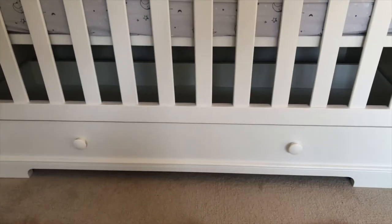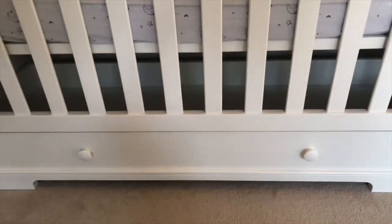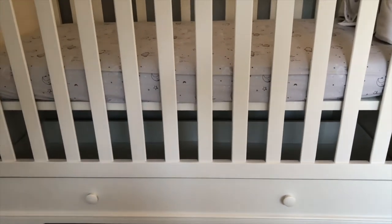One piece I really liked about this is the extra storage, which we're always desperate for. It is visible from above but probably suitable for bedding and blankets. A really nice touch is that it has a soft close finish, which is great if you are in there whilst your baby's sleeping.